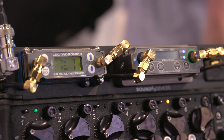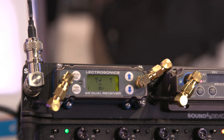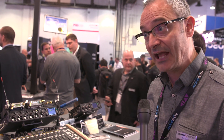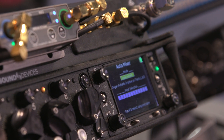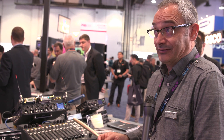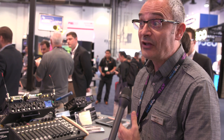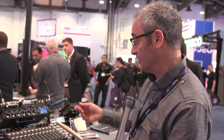We can control and set all parameters of the receivers from the 688. The really cool feature we've just announced at this show is RF scan. The amount of RF spectrum available to productions is really shrinking, and there's the auction process going on this year. It's really difficult now to find free frequencies to use for wireless. In order to help our clients configure and coordinate their frequencies, we've introduced this RF scan feature.